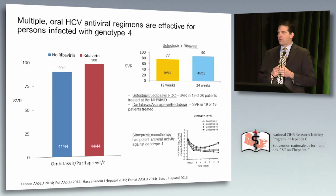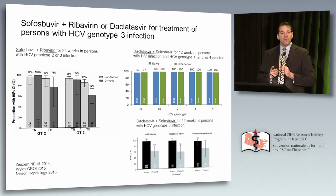Genotype 4 is not really a problem with the current drugs. Ombitasvir/paritaprevir works very well in genotype 4. Ledipasvir/sofosbuvir shows very high rates in small studies. Simeprevir is quite active in genotype 4. Daclatasvir, asunaprevir, and velpatasvir are also very good in genotype 4. The problem here is getting the drugs to people with genotype 4 — it's not the drugs themselves. Genotype 3 is a different story. The drugs are not yet perfected for genotype 3.